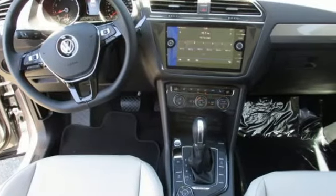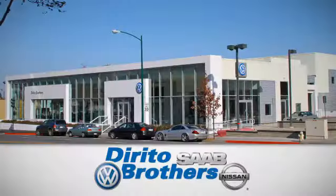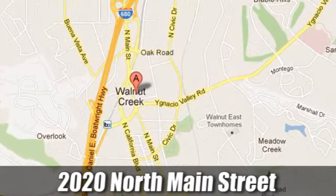See what this SUV can do for you — test drive it today. The Dorito family has been serving the Oakland San Francisco Bay Area since 1932. We're conveniently located at 2020 North Main Street in Walnut Creek, California.